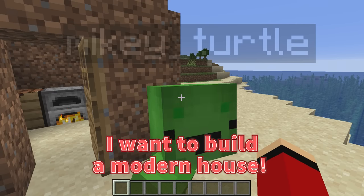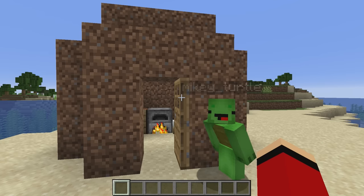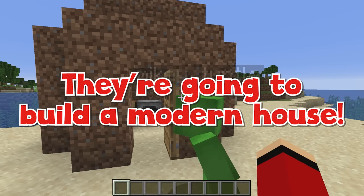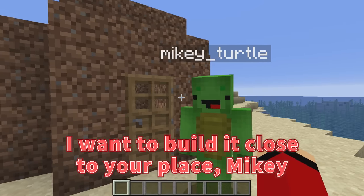I want to build a modern house. That sounds fun! Yeah! I like my house, but I want to build a modern one too! All right, let's get started. I want to build it close to your place, Mikey.